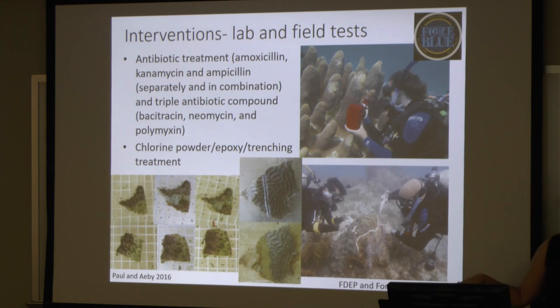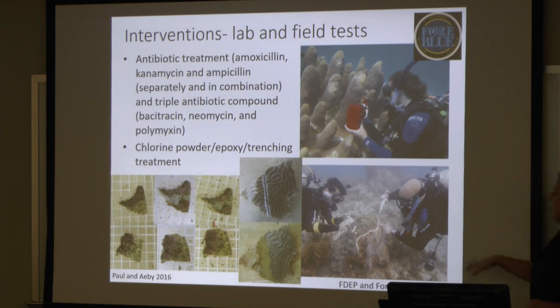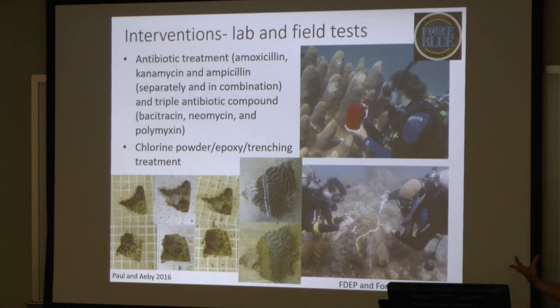They're also trying to use chlorine powder as a disinfectant — something like a chlorine powder or bleach that you could wipe off the surface. We are using Force Blue, which is a group of veterans who are very interested in trying to make a difference and are all very skilled divers. They are doing a lot of these intervention treatments along with the Florida Department of Environmental Protection. You can see here they're actually applying this cream to the coral to try to stop the advancement of that lesion.